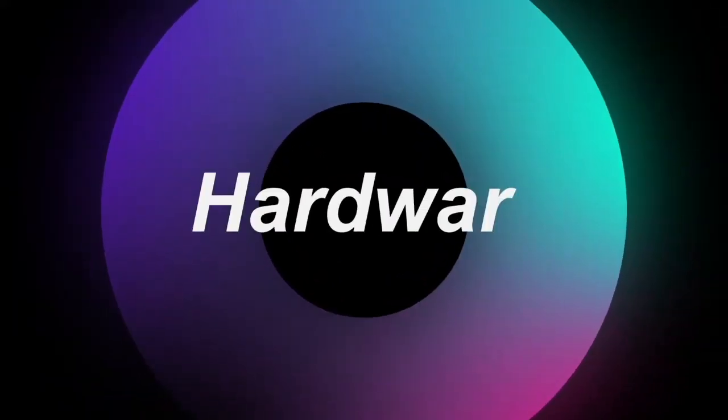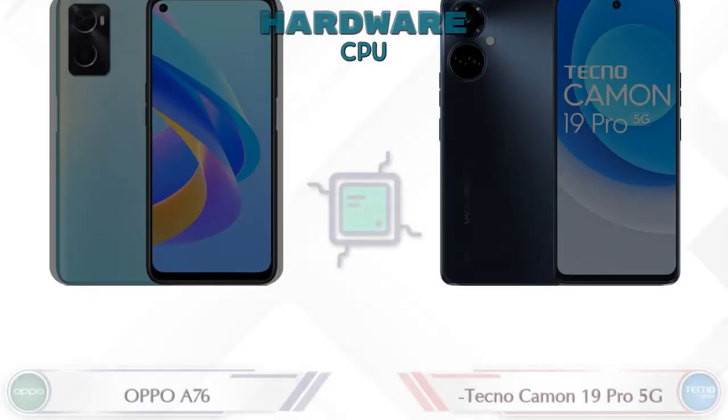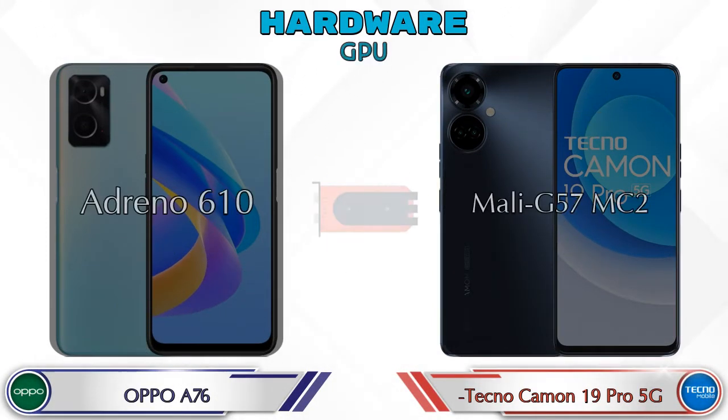First we talk about the most important part of the phone: hardware. First of all, the detail about the CPU. Talking about the GPU, the A76 has Adreno 610 and the Camon 19 Pro 5G has Mali-G57 MC2.